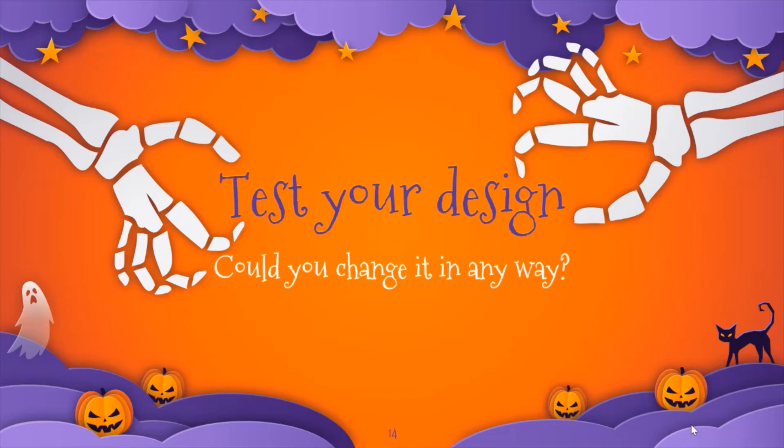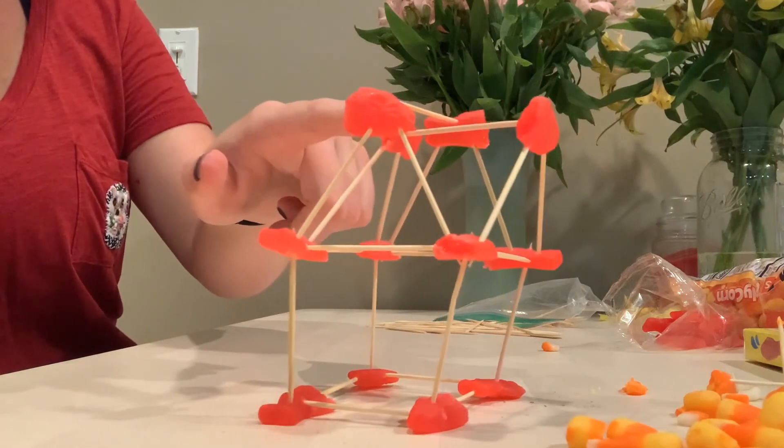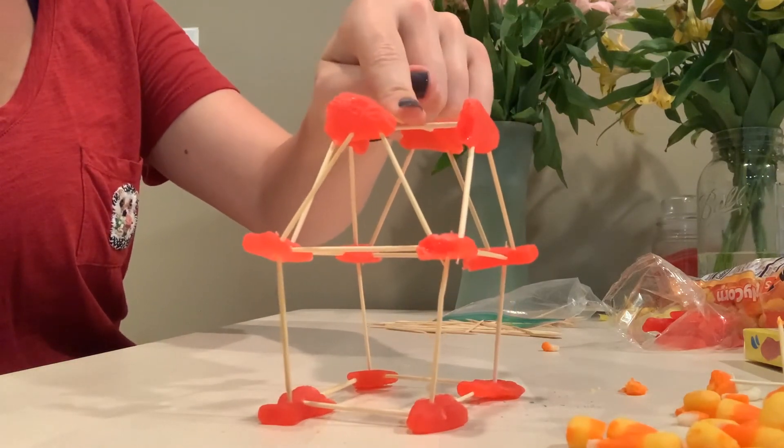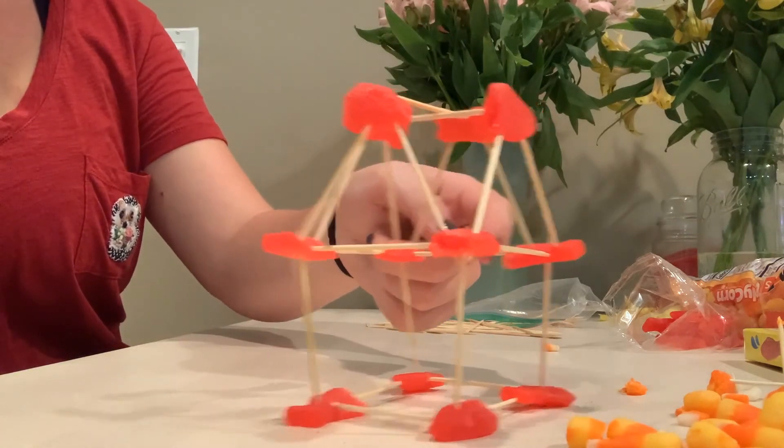The next step in the engineering process is to test our design. Is there anything that you see that would maybe be better if you changed it in some way? We can test our towers by kind of pushing on them or putting weight on them to see if they stay standing tall. If they do, you can say that you have a strong tower.